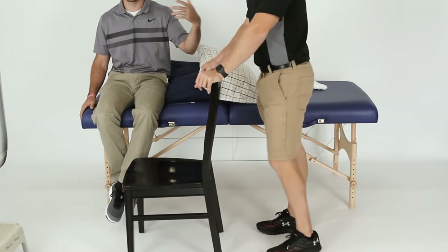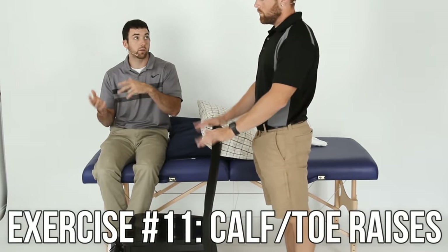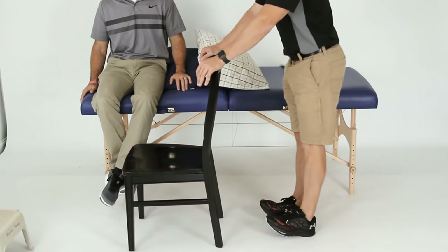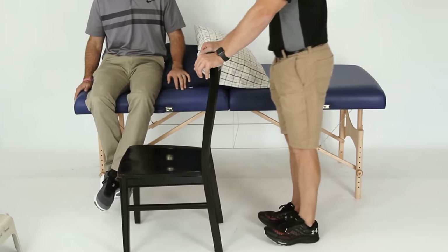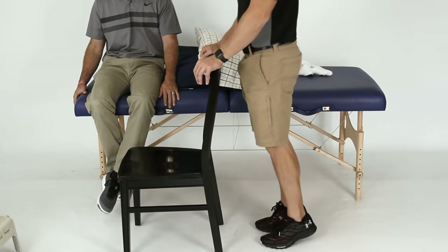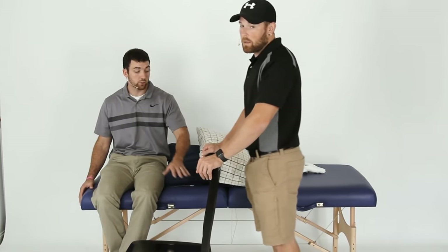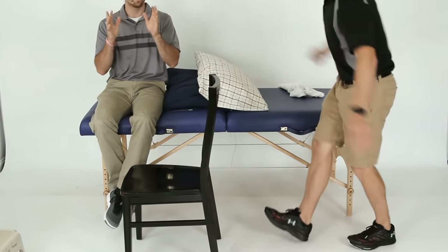Exercise eleven: calf and toe raises. Hold on for support, go up on your toes, then back on your heels. This works on balance and prevents your calves and anterior tib muscle from getting weak. Do both feet together — it gets a lot more challenging if you do one leg after hip replacement. If you can't go as high up on your toes, that's fine. Safety is number one.